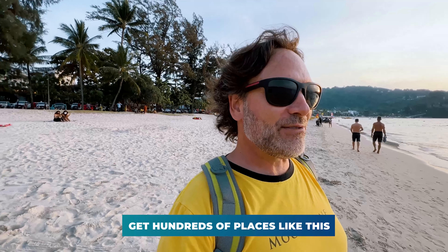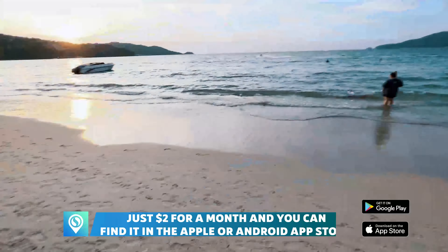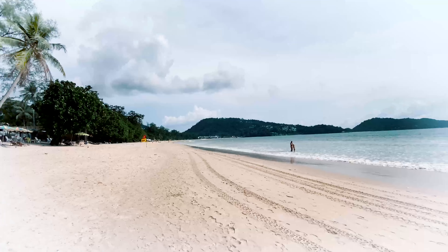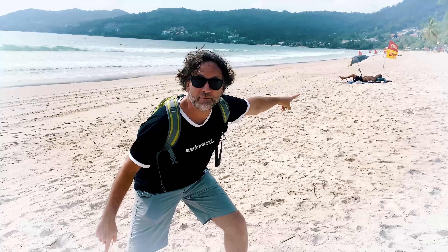Behind the beach is a crazy town — Phuket's craziest town. It's party central, let's be honest. When I first came to Phuket, I came to Patong Beach, this very place. Shout out to Bertie, my good buddy. The year was 1995, and we came here for a couple of nights. Truth is, it wasn't our cup of tea — it was just a little too developed, a little too wild.